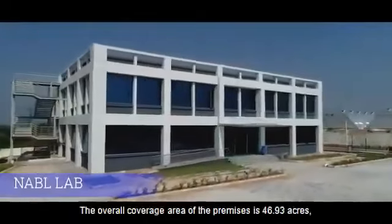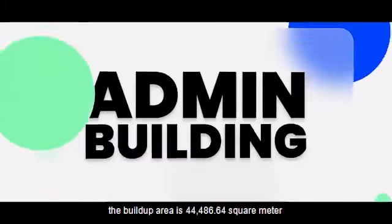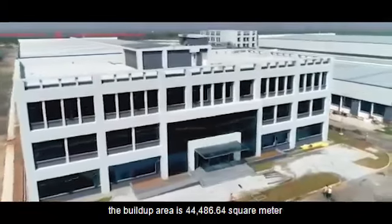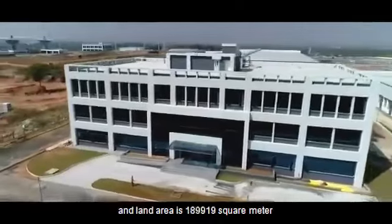The overall coverage area of the premises is 46.93 acres. The build-up area is 44,486.64 square meters. Land area is 189,919 square meters.